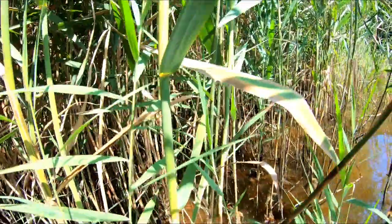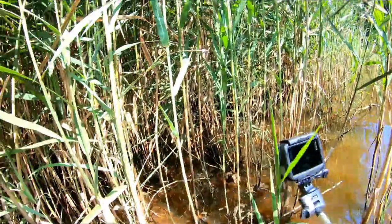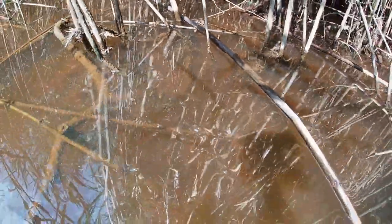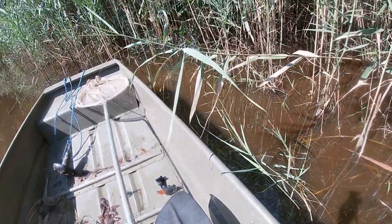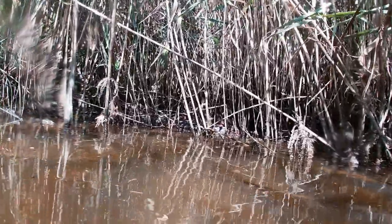Oh, there they are! A female snakehead reaches sexual maturity at two years old and can lay as many as 15,000 eggs, one to five times per year.